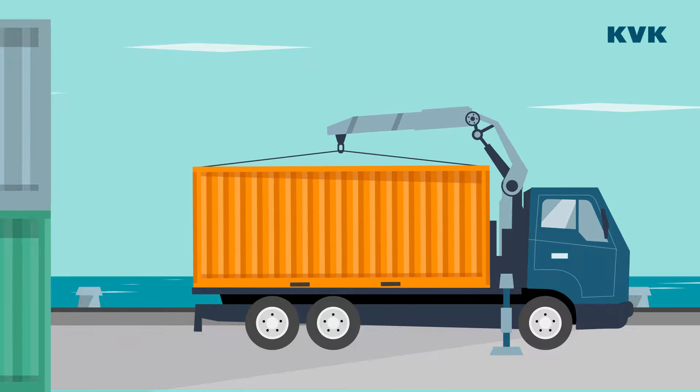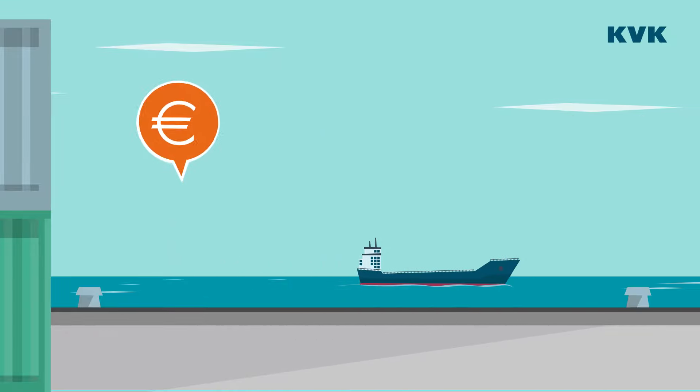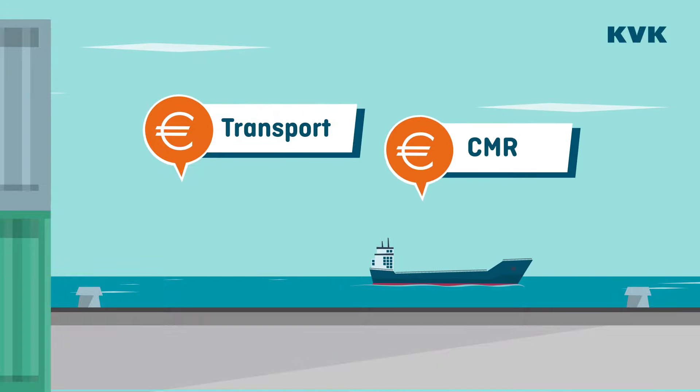The container can now be loaded onto the truck, off to the shop. The forwarder charges for providing transport and for drawing up the transport document, the CMR.